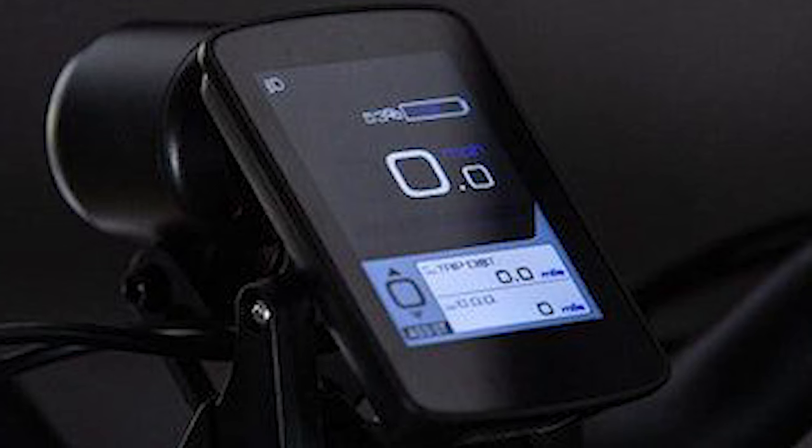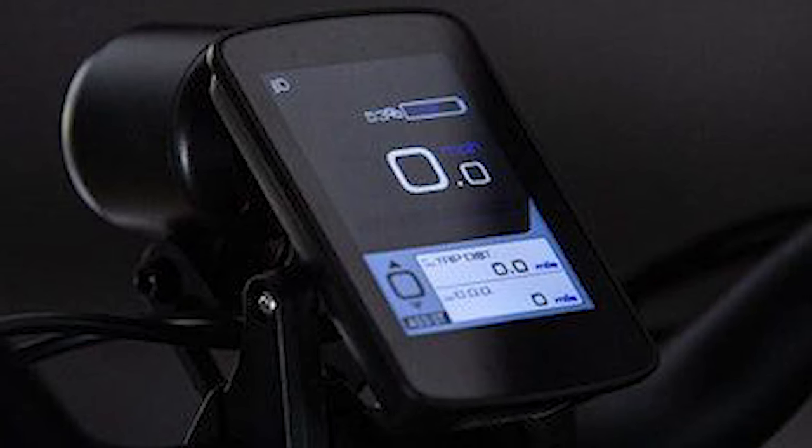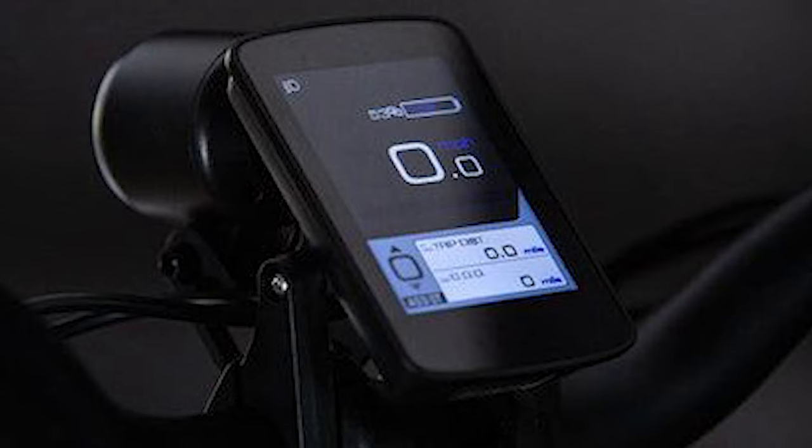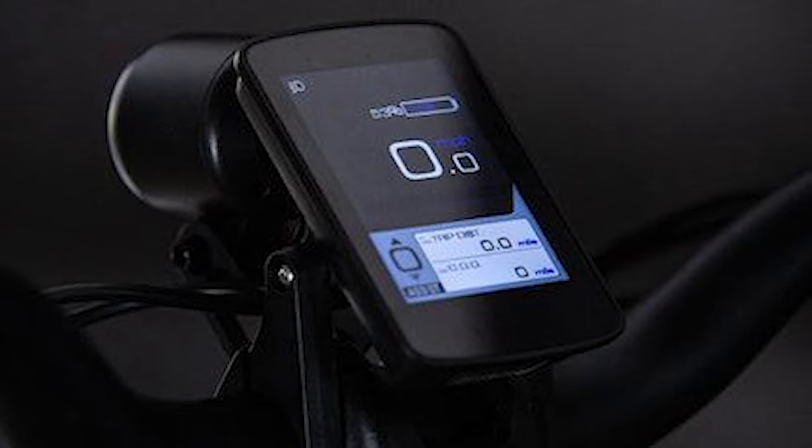The Aventon Aventure boasts smartphone app connectivity for its display, providing more data and customization options than typically found on e-bikes.